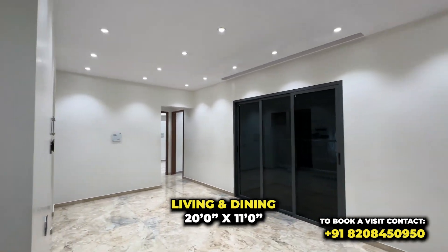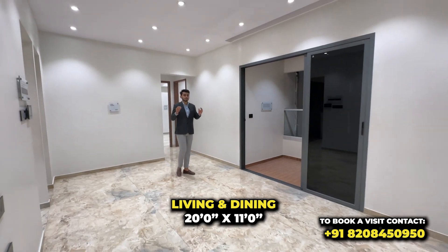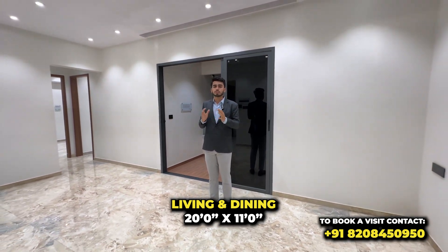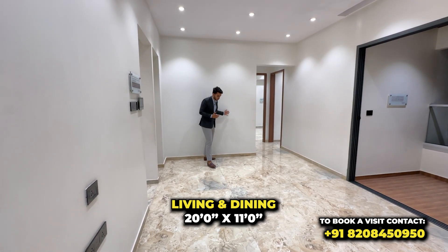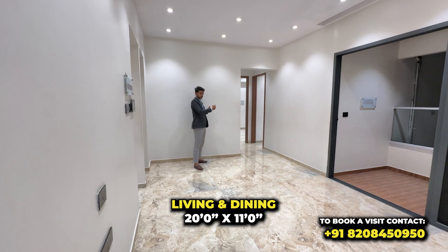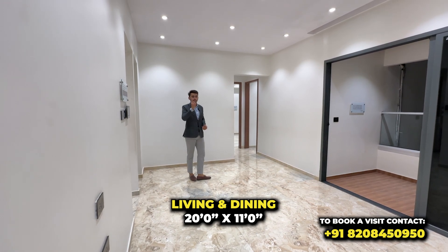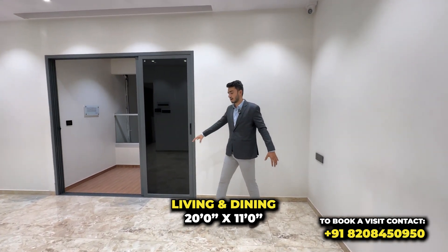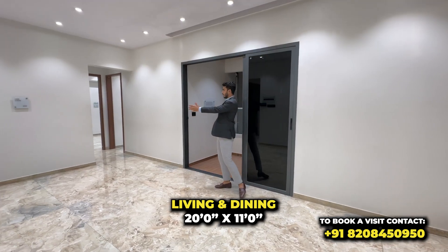This is the entrance foyer, which leads into the living and dining area. This is 20 by 11. If you are looking at a bigger carpet, this is for you. If you are looking at a smaller size, the orientation will remain the same — only the sizes change. If it is 11, or 10, it reduces by about 1 square foot. The TV unit will be here, the sofa placement here, with a wall in front for the TV unit, and dining space as well.